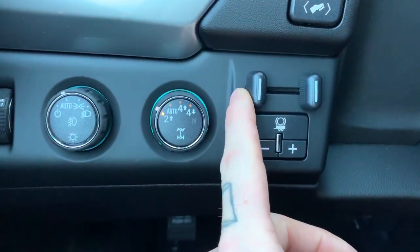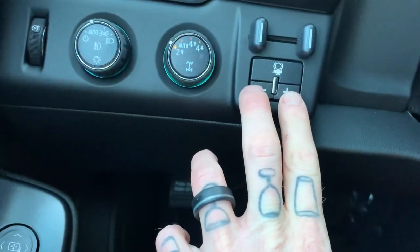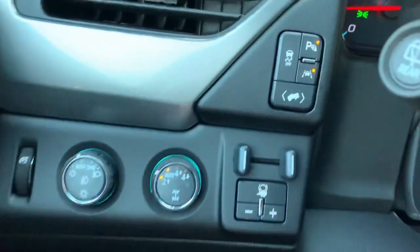Trailer brake controls right here — you can adjust the gain using these two buttons right here. Here's our automatic lights, two-wheel drive, automatic, four high, four low — we're all familiar with how that works.